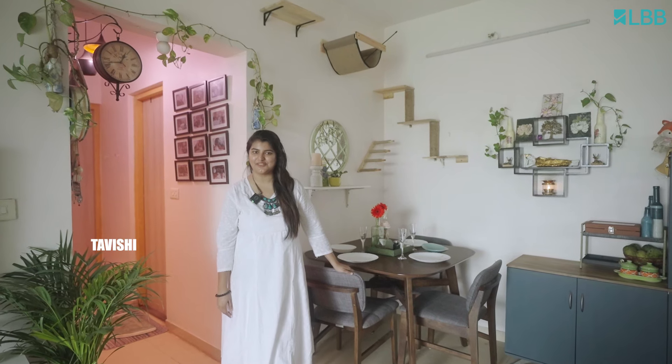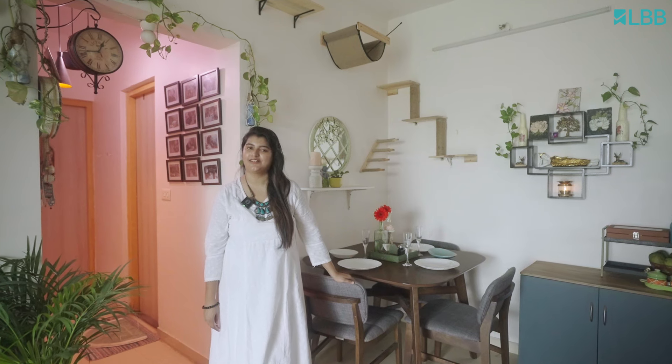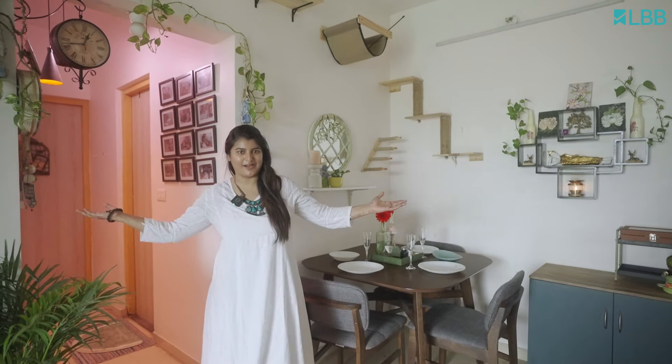Hi LBB, my name is Tavishi. I am a home decor artist. I also have a home decor brand, The Tinted Window. Welcome to my humble home.